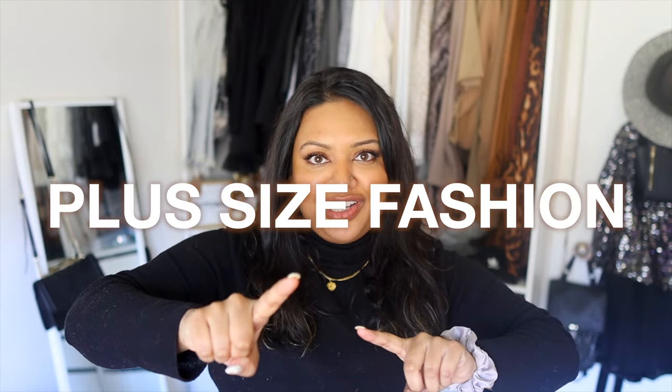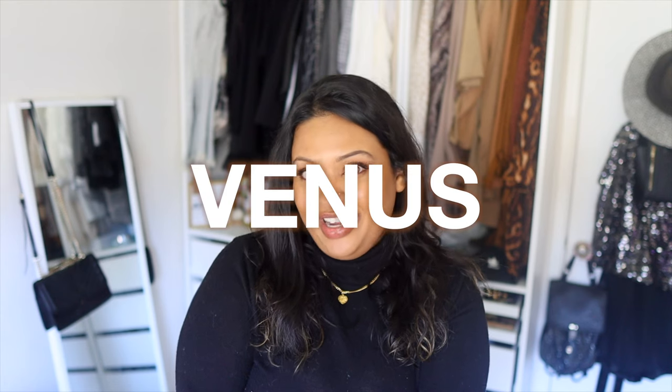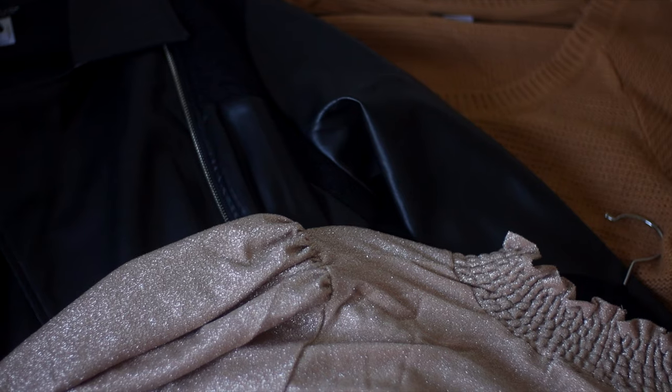Hey guys, welcome back to my channel! In today's video we're doing another plus size fashion video. We're starting to transition from fall to winter and I wanted to show you some cute outfits for that transitional time. I've partnered up with Venus for this video — some of these pieces are really good for apple shaped bodies, and I'll dive into that as we go.